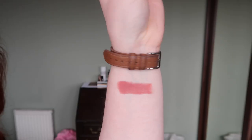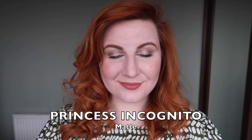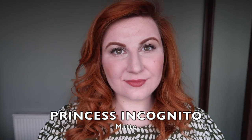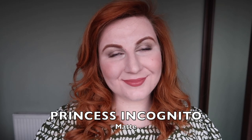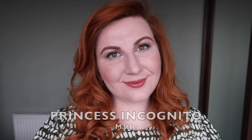The first lipstick is Princess Incognito, from the Disney Aladdin collection. I think I bought this in 2019 — Lauren and I got these when we were in London, I think Christmas 2019, our last London trip before Covid. It's limited edition, but in terms of an easy-to-wear nude this is one of my easiest to wear, so I'm definitely going to keep this one.